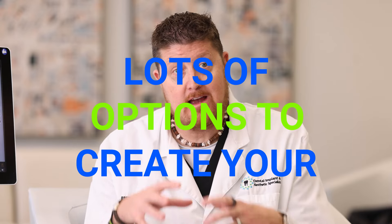We can design a new smile. We can design your bite. We can design an immediate denture. So there are lots of options that we have to create your perfect smile.